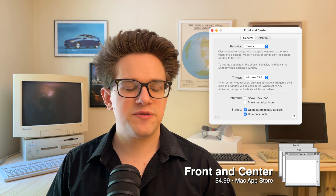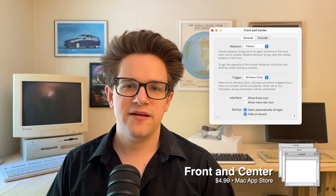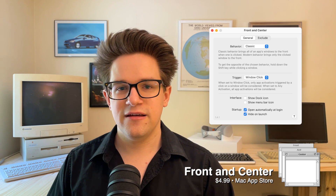I use Safari and Finder as examples because usually I have between the two about 10 or 15 windows open at any given time. With Front and Center, I don't need to make sure all of them are visible on my screen, because clicking on one of them will let me see all of them. If you like organized chaos like me, you will find it an absolutely indispensable tool. It's only $4.99 from the Mac App Store.